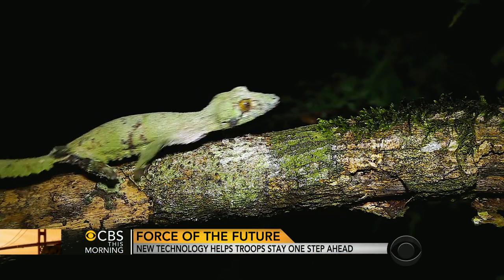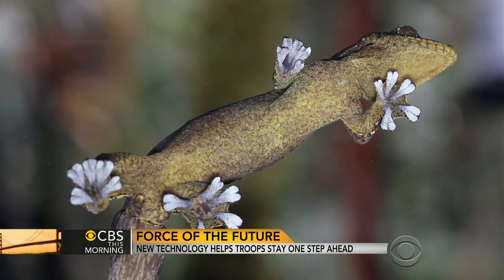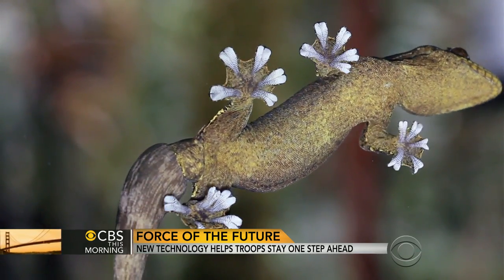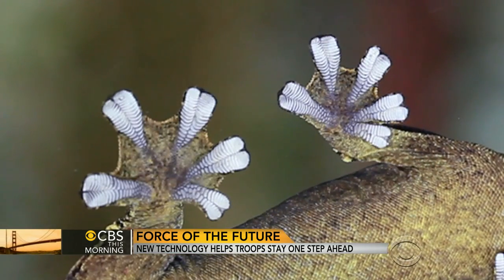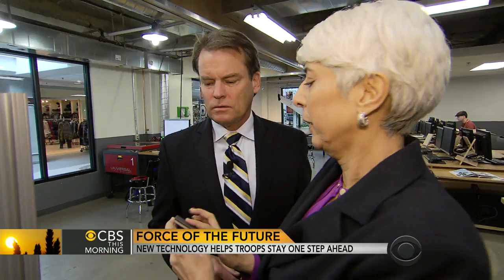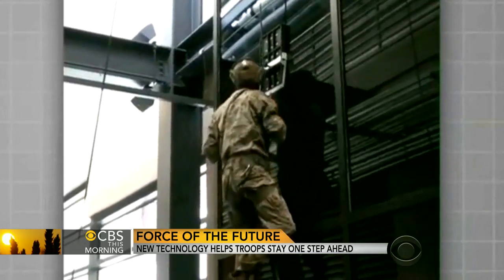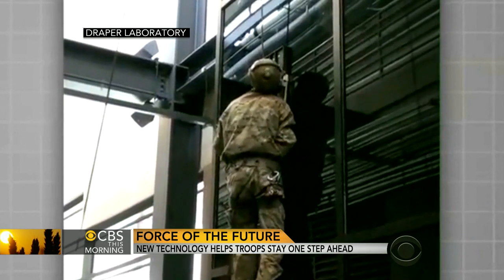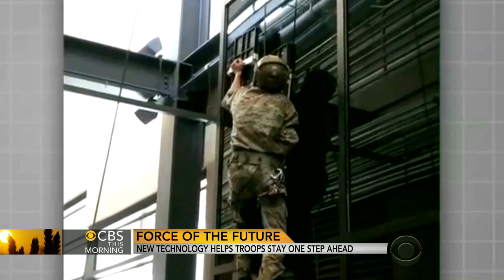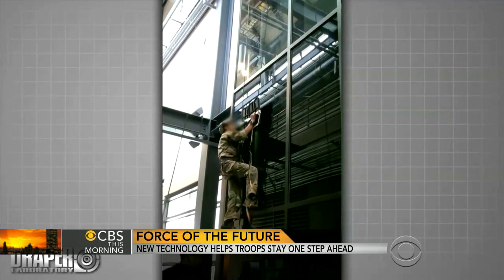The gecko also caught DARPA's attention because of its ability to climb walls. When you zoom in, you find there are actually about half a billion points of contact. So DARPA created a gecko-like material that easily supports the weight of a human. In a video, a Special Forces soldier uses it to climb straight up a wall — a technology that could one day be used in hostage rescue missions.